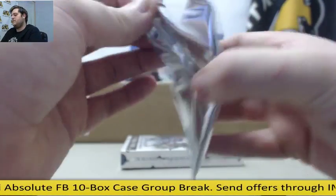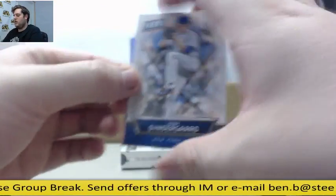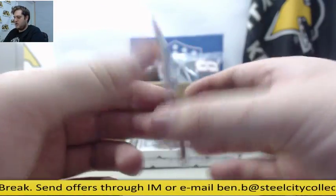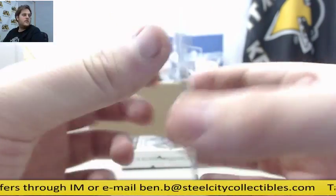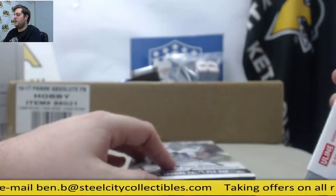Pack number 2 — it's Syndergaard and Marcus Smart, 12-20. Marcus Smart for the Celtics. So you've got an Origins Football.